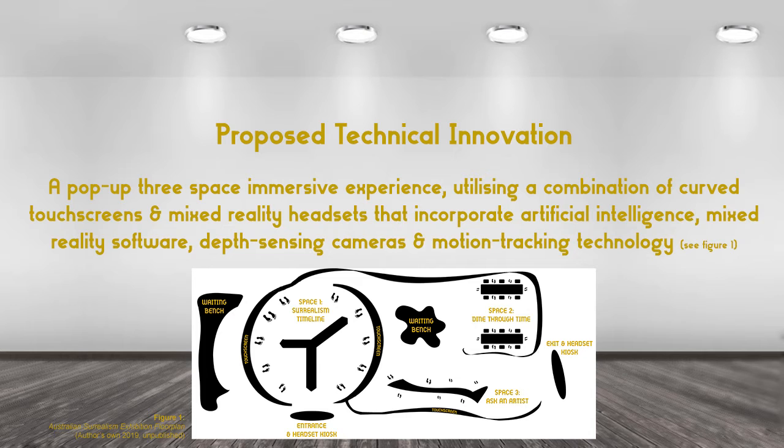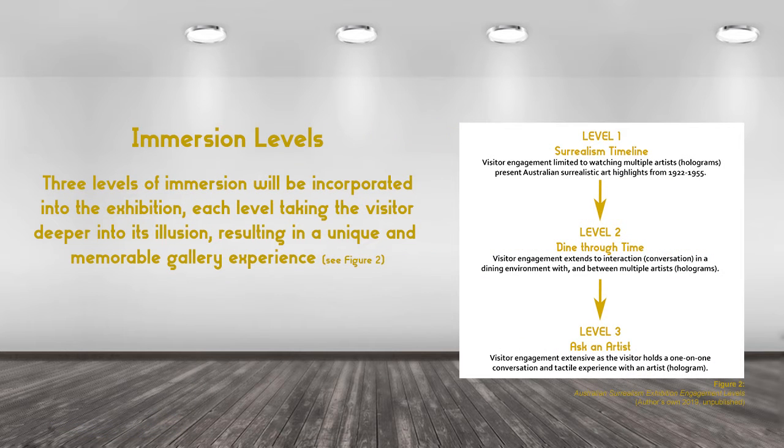The proposed technical innovation is a pop-up free room or space immersive experience, utilising a combination of curved touch screens and mixed reality headsets that incorporate artificial intelligence and mixed reality software, depth sensing cameras, and motion tracking technology. There will be three levels of immersion incorporated into the exhibition, each level taking the visitor deeper into its illusion, which will result in a unique and memorable gallery experience.